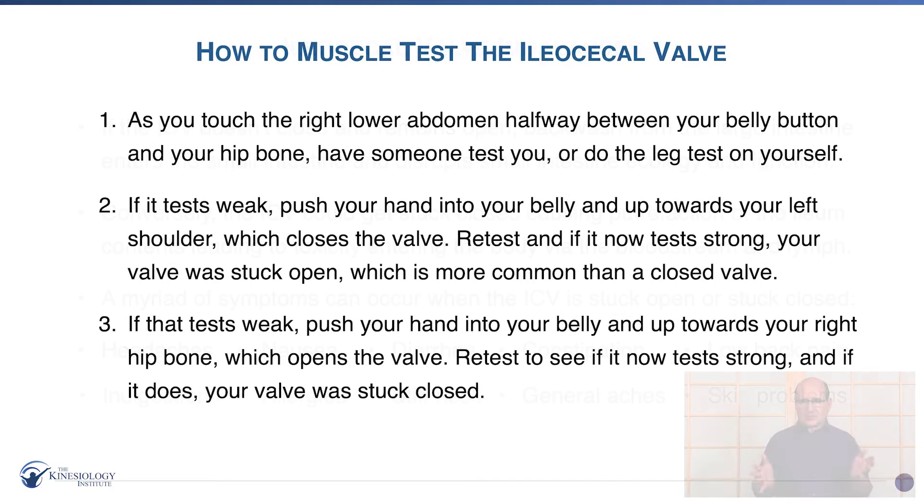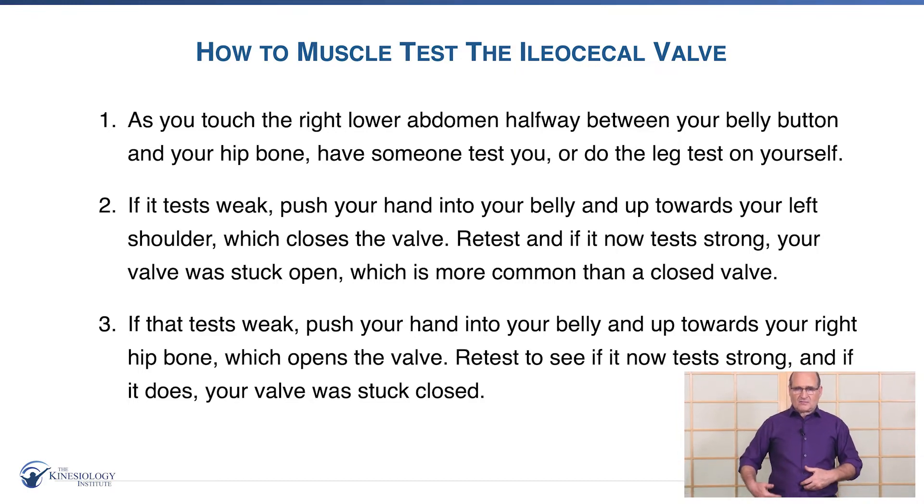So we're going to show you how to muscle test the ileocecal valve. What you can do is touch the right lower abdomen halfway between your belly button and the hip bone — find that spot right there. Then you can have someone test you, or you can do the leg test on yourself or even the sway test. I'm touching that spot and seeing what happens. Now I'll show you the leg test again — you're touching your right side, so you test the left leg. Then I'll touch that area and see what happens — just point in at it and it goes weak.